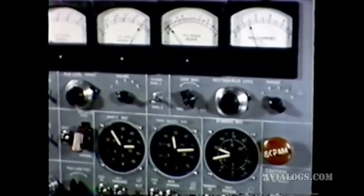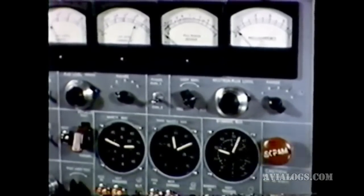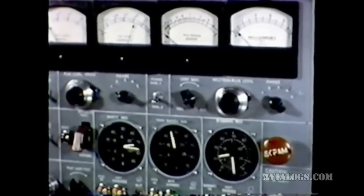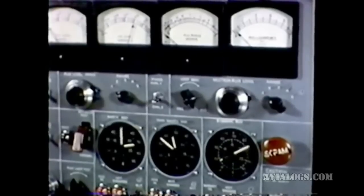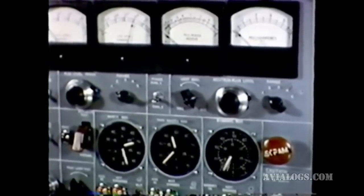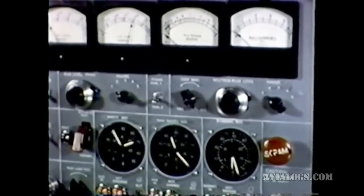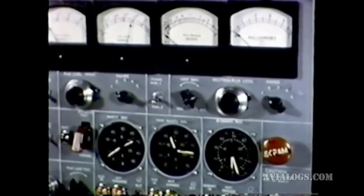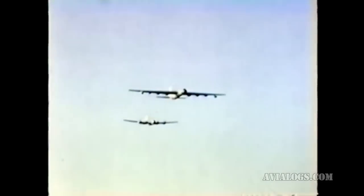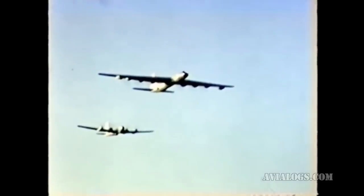Upon completion of the data runs, the reactor is shut down in preparation for the return flight. With the reactor shut down, the nuclear test aircraft and its escort return to base.